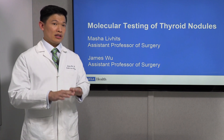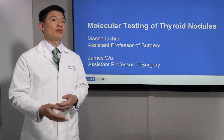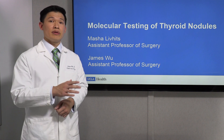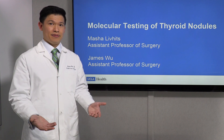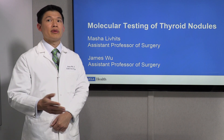If the suspicion is very low, then all we need is to have you come back in a little bit of time and repeat that ultrasound to make sure that nodule isn't changing over time. For ones that are a little bit more suspicious, we may recommend that you get a fine needle aspiration biopsy, known as an FNA. We have another video about FNA biopsies if you want to know more about that.